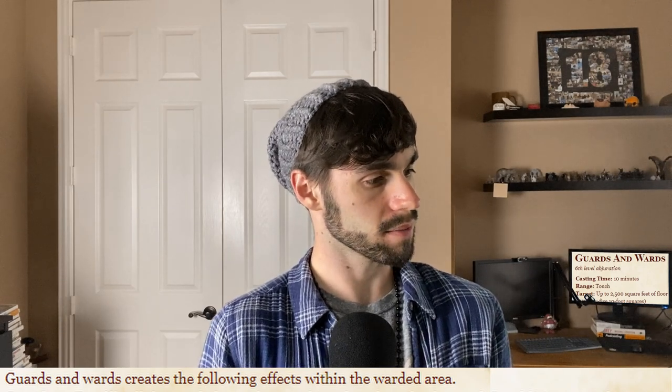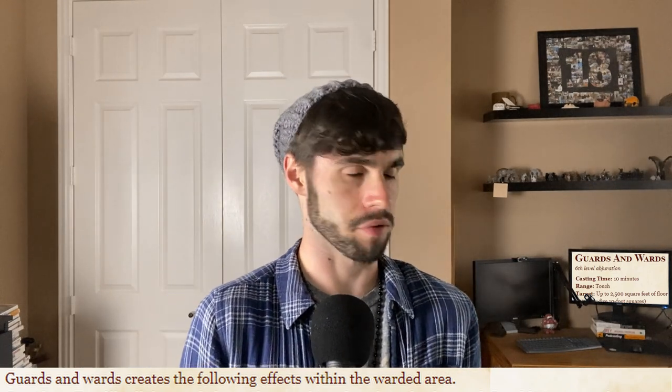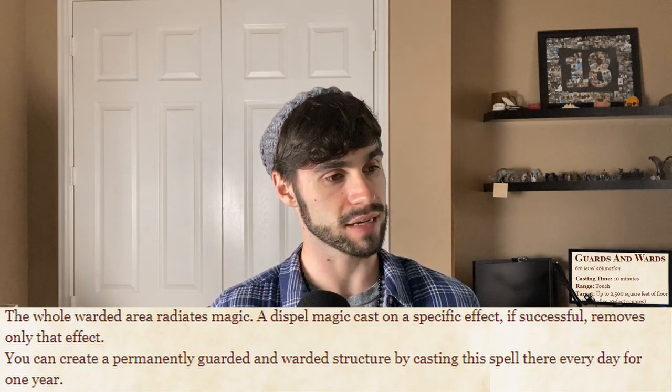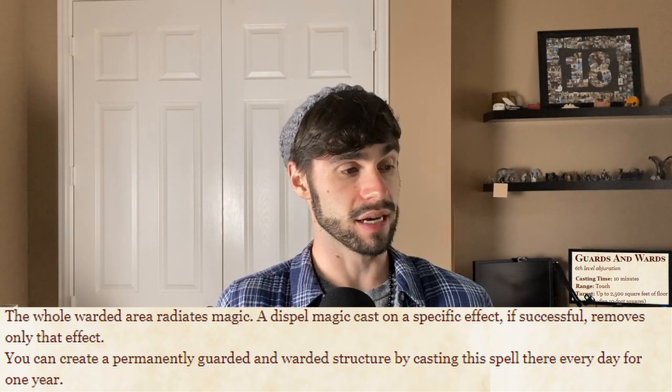Guards and Wards creates the following effects within the warded area — corridors fog, and others. We're actually going to hop to the ending effects first and then go through each individual effect. The whole warded area radiates magic. A Dispel Magic cast on a specific effect, if successful, removes only that effect. You can create a permanently warded structure by casting the spell there every day for one year.